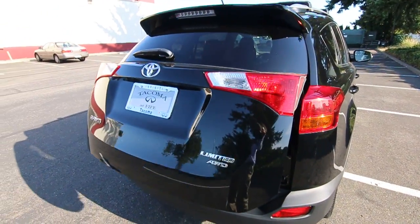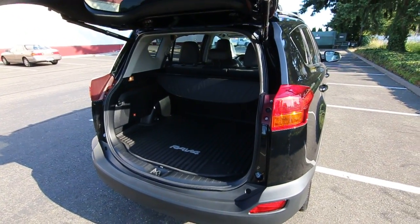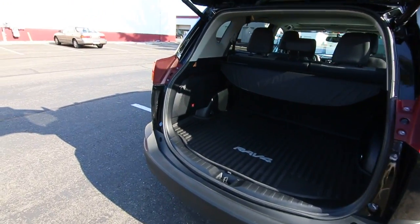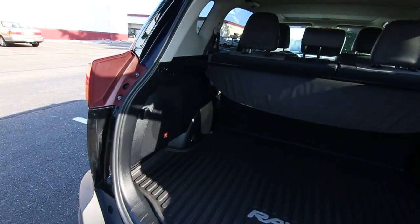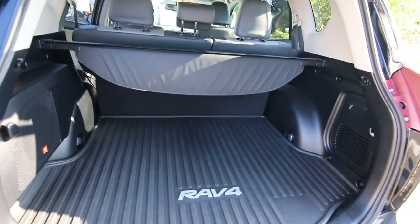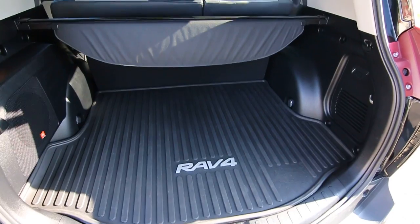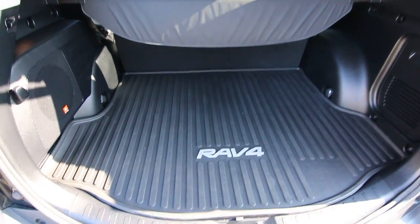Also have a power rear liftgate. The nice thing too about the RAV4 is that the cargo area is very low to the ground, so it's easy to unload and load stuff. Some other SUVs obviously are hard up off the ground and it makes it harder to lift stuff in and out of the vehicle.